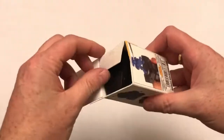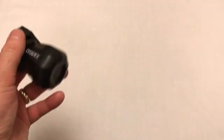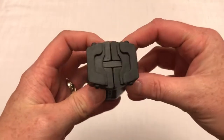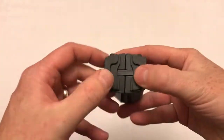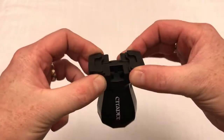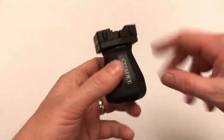Now I finally have one — funnily enough just at the time when Games Workshop have released two different styles of paint handle. This one holds individual unit miniatures. It's literally just a clamp with a spring-loaded bit at the top, and you just put a miniature in there and it holds it in place so you can paint it. Pretty handy.